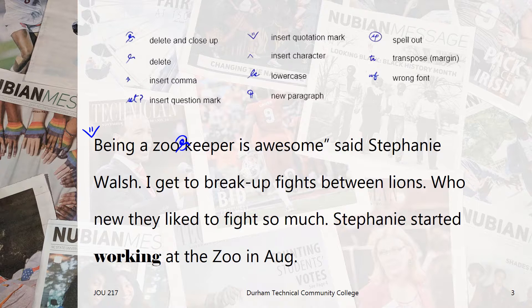Next, I see there's not a comma at the end of the quotation, so we'll add that in. Now this sentence says said Stephanie Walsh, but we want attributions to be person said rather than said person. So we'll use the transpose margin editing mark here, circling the attribution and writing TR in the margin.